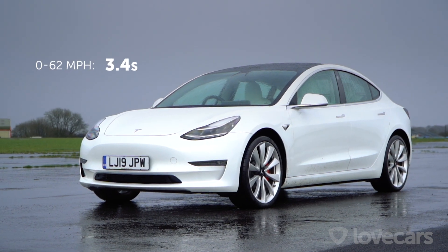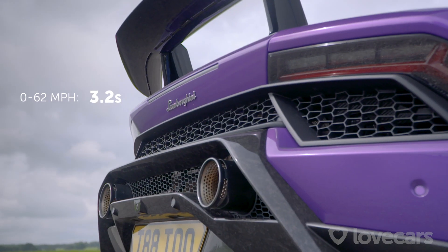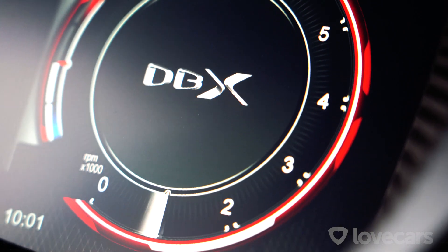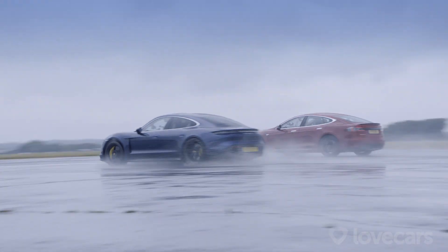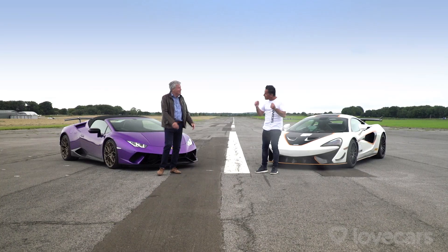We all know car manufacturers publish official 0-62 times for their cars, but typically these are done in the most perfect of conditions and with professional drivers. But it's all about the weather, the road surface, what tires you have, and who is sitting behind the wheel and how they drive.